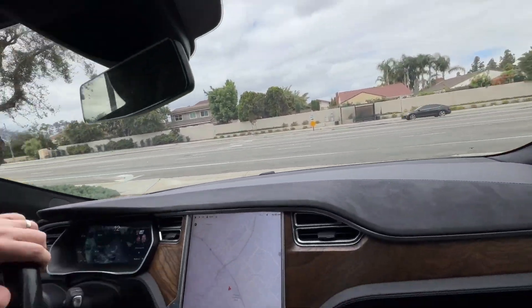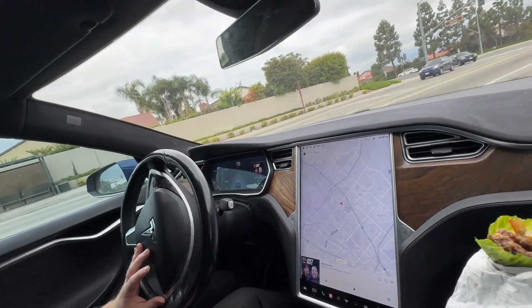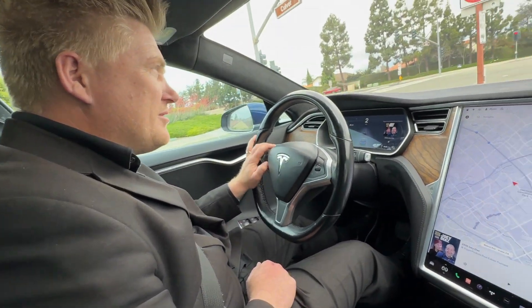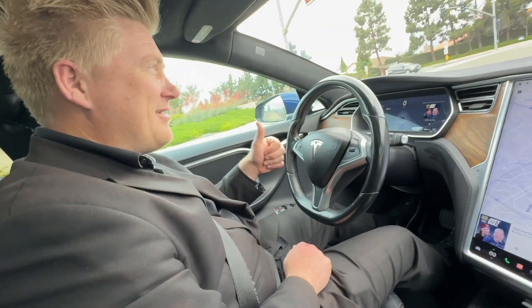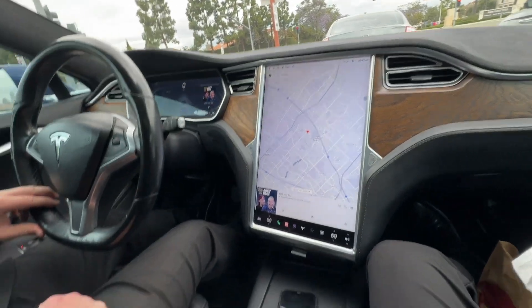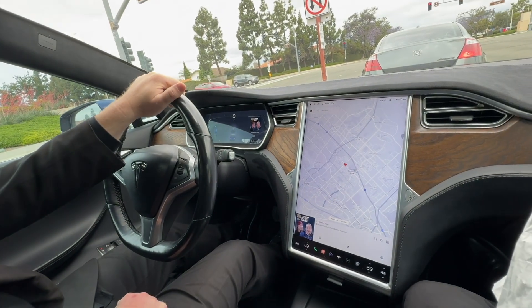I think they do a lettuce wrap, but anyway, that's all I got. Ryan, thanks for showing your Model S today. Good to see you Dave, thanks for coming along. We haven't collaborated in quite a while — way too long. Pretty sweet unit — we'll talk more about this in the future. Thanks everybody, bye!